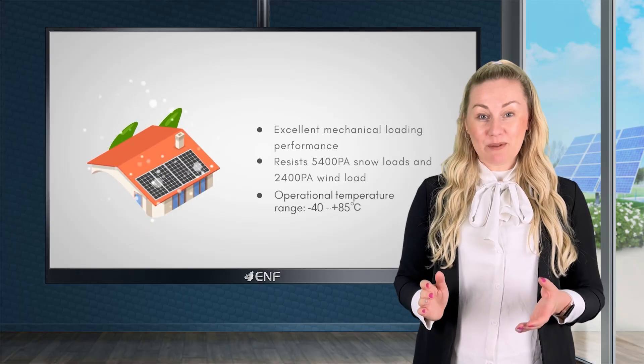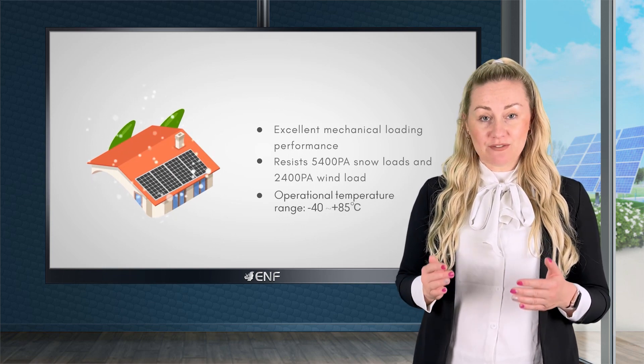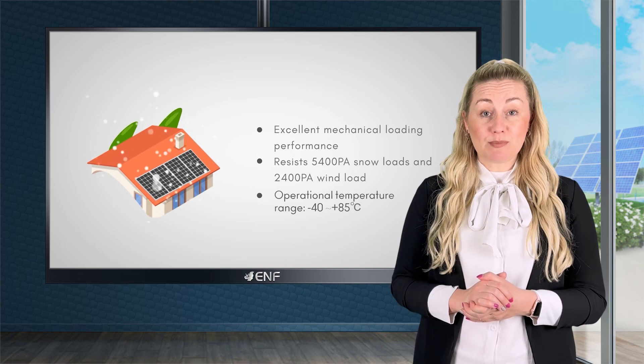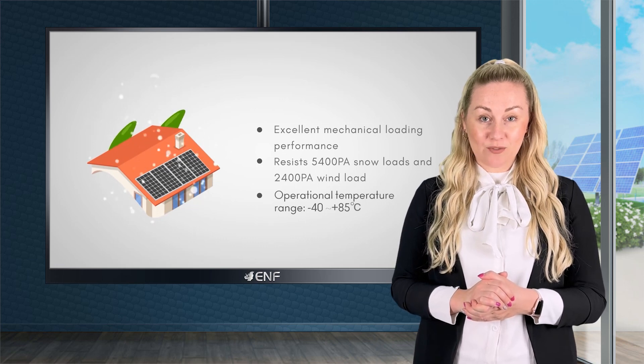A wide operating temperature range of minus 40 to 85 degrees Celsius allows for the usage of the modules in harsh environments. On top of this, the modules are also built to resist loads of up to 5,400 pascals for snow and 2,400 pascals for wind.